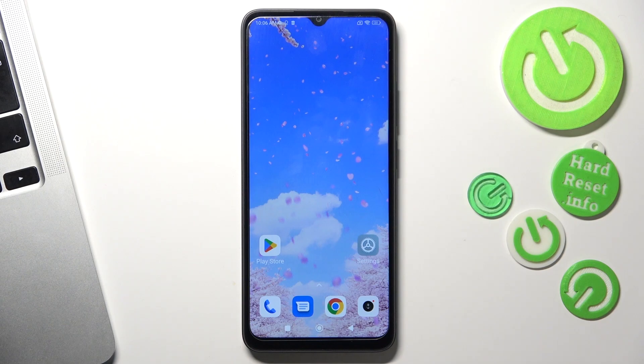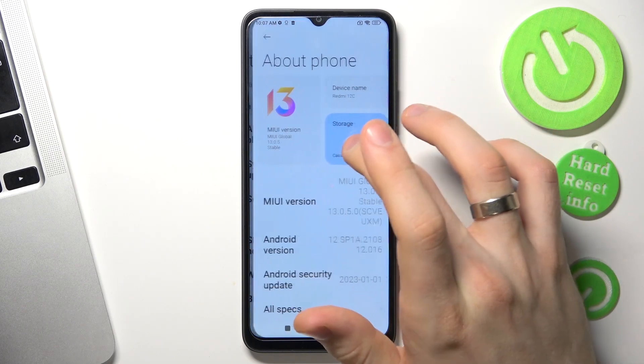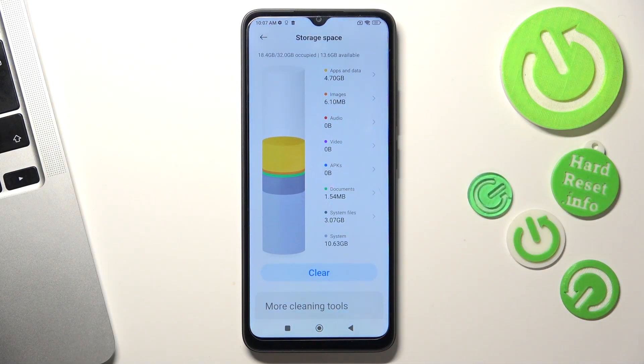Your device is starting to slow down because of three aspects. First, you have filled up your storage over 70%. Second, you don't have enough space on your RAM, your temporary storage. And the third aspect is you have a lot of junk and harmful files. So to keep your device in good condition, just watch this video.